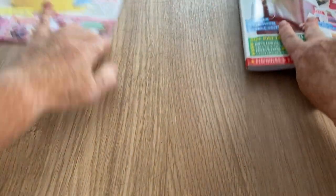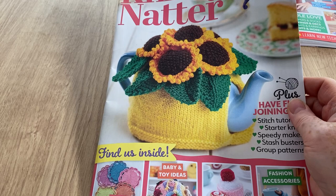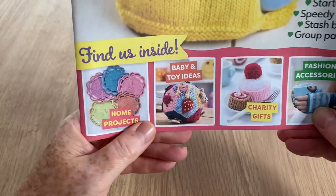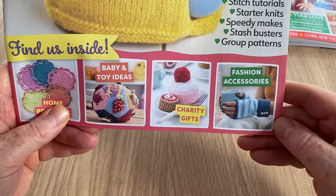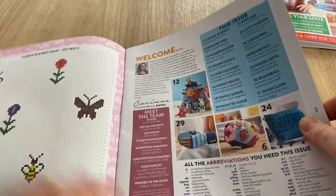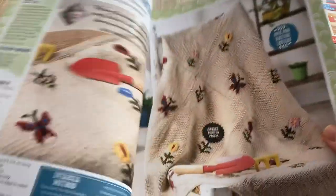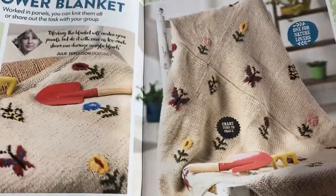Now we get to the supplement. I do like the tea cozy on the front page, although I don't have a teapot - I think teapots and tea cozies have died out a little bit and are more for people who are enthusiastic about loose leaf teas. We've got coasters, baby toy ideas, charity gifts, fashion accessories, and some seahorses. In the bonus magazine, straight away there's a chart for some little decors, a flower blanket chart, and here is the flower blanket - made with an oatmeal-coloured yarn.